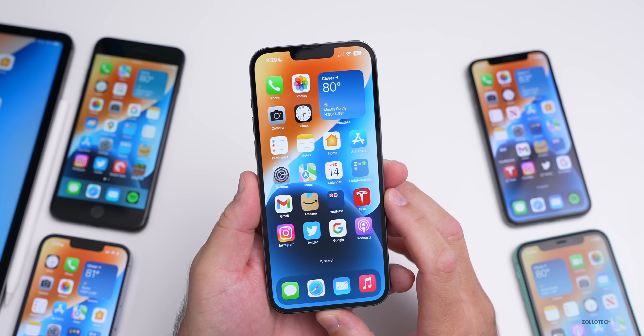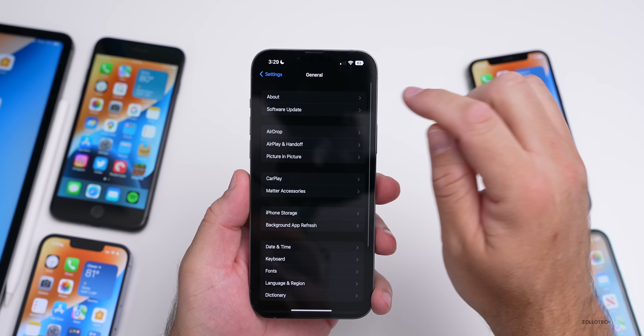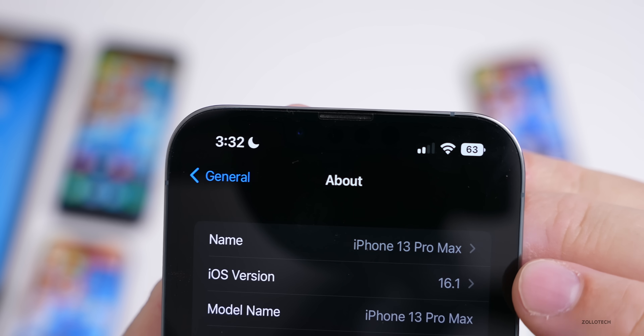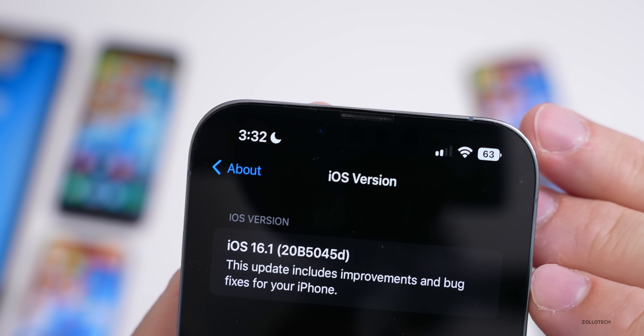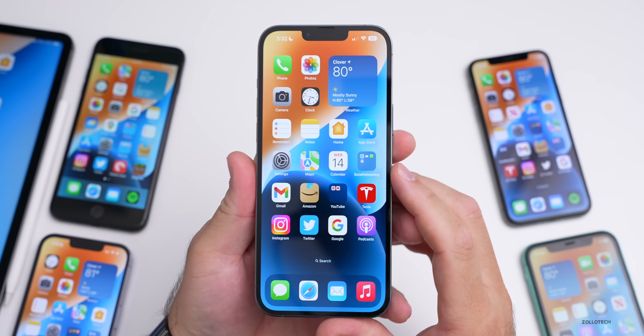Let's take a look at the build number and talk about what's new. We'll go to Settings, then General, then About. The first change: with iOS 16 the build number was shown next to the version, but now you have to tap on it. The build number is 20B5045d.